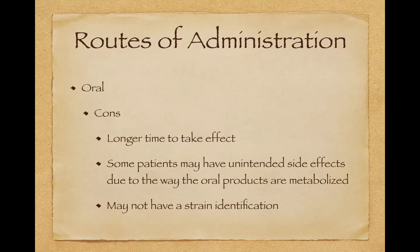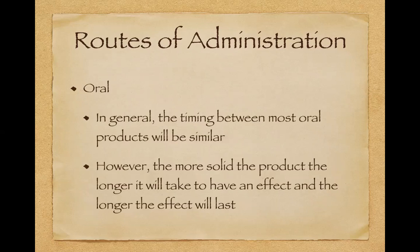One of the main problems with orals is that a lot of times there's no strain identification, so you don't know if you're getting a hybrid, sativa, or indica. In general, if there's no strain identification, most of the time they're using a hybrid, but that's not guaranteed. The timing between most oral products will be fairly similar — the more solid the product, the longer it will take to have an effect and the longer the effect will last. A liquid might start working after 30 minutes and last six hours; a solid might be more like 60 minutes and last eight hours.